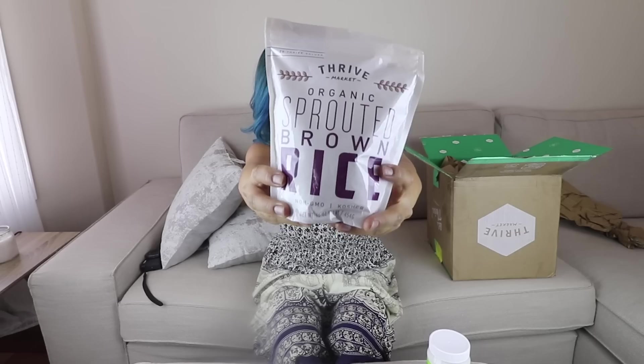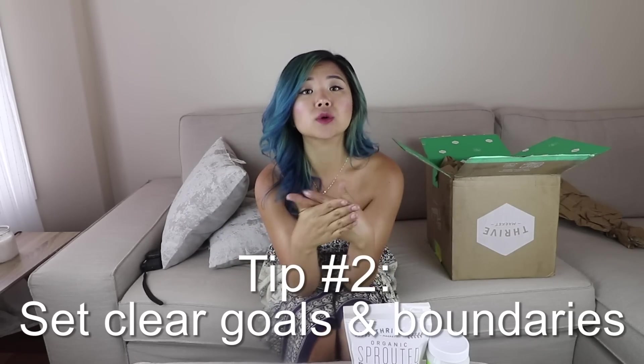Next product — we've got organic sprouted brown rice, which is apparently more healthy. Definitely essential. Tip number two is to set goals and boundaries. Now, this might sound slightly contradictory to what I just said about going at your own pace.